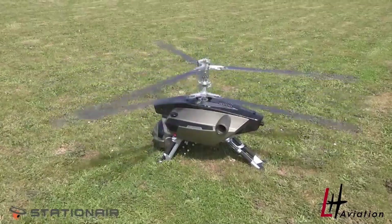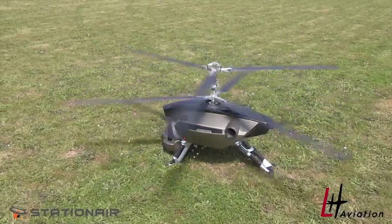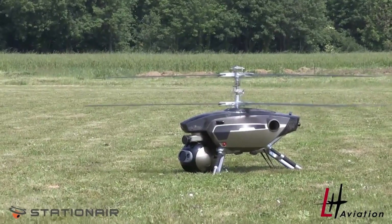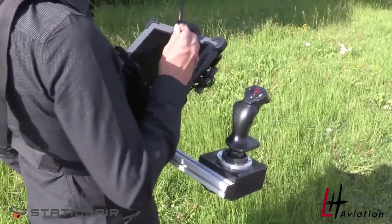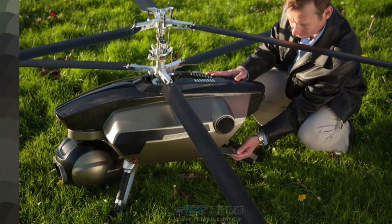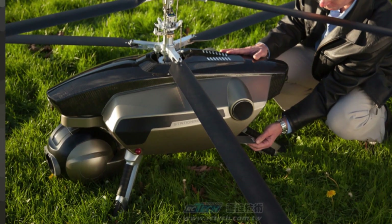While the aerial shooting market continues to boom, with various businesses rolling out competitive products, the Stationair's unique and sleek design, coupled with its impressive performance specifications, make it a standout choice for those seeking a versatile and capable VTOL drone solution.